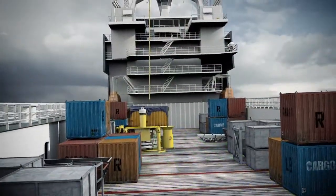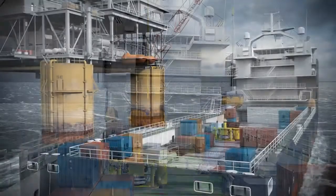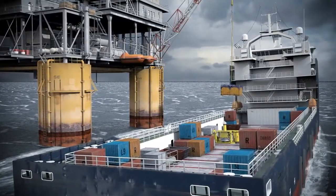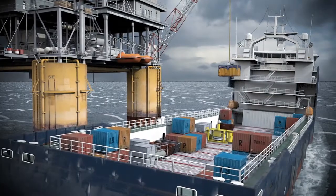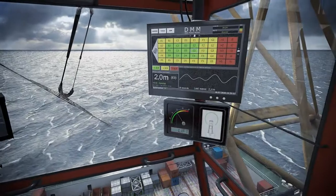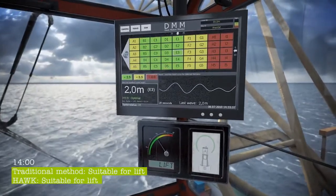HAWK is simple to install and retrofit to any vessel. Operators have estimated that they have achieved up to 50% reductions in vessel downtime. By the time the traditional method permits a lift, HAWK has already indicated safe lifting conditions, allowing operations to start up earlier.